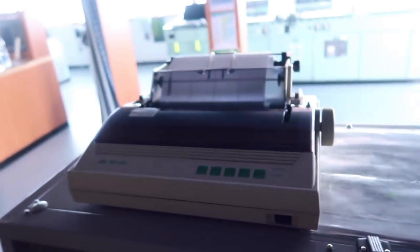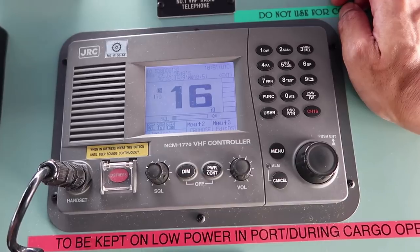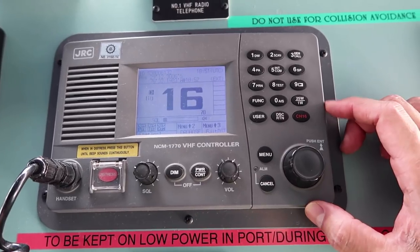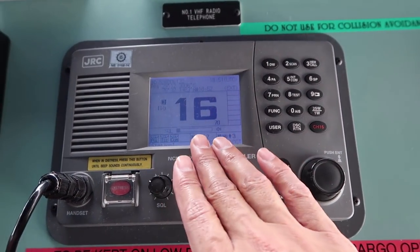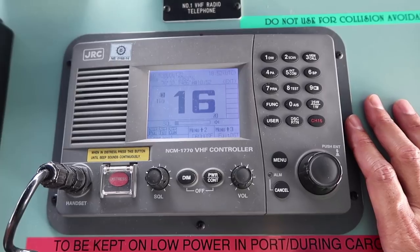Both Sat-Cs are also connected to a printer. For the VHF unit, all ships have a requirement of having two VHFs, and in case we need to monitor three channels, one of the VHFs is used in dual-watch mode, wherein we can keep track of one more channel in addition to Channel 16, which is the distress alerting channel. Ships are always supposed to keep watch on Channel 16, and VHF range is 25 to 50 nautical miles.